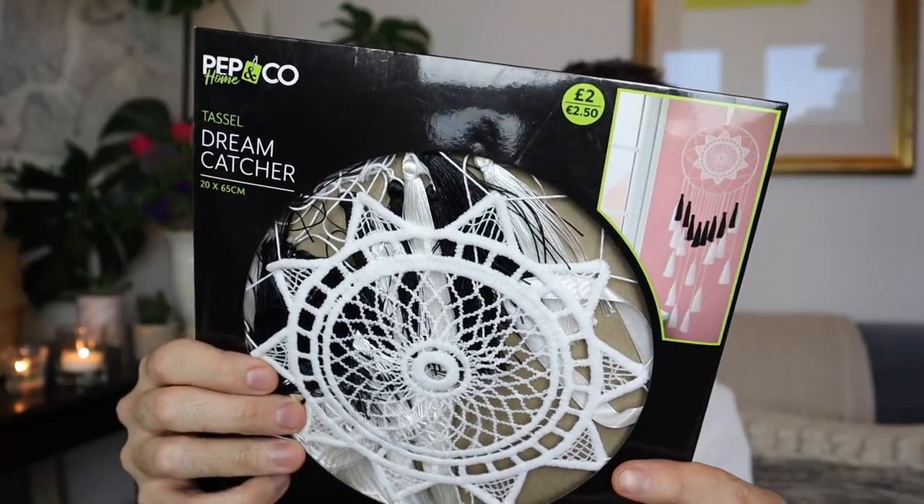From the same range I picked up this tassel dream catcher, which was £2. I thought we might have some fun doing a little DIY with this one - maybe try changing the colours by dyeing it. And if you're not a fan of the tassels you could switch them up and add some macrame cord, wool, ribbons, or strips of upcycled fabric hanging down instead. You've got a really nice base here and you could switch this part up. For that price you could get two and be Pat Butcher!